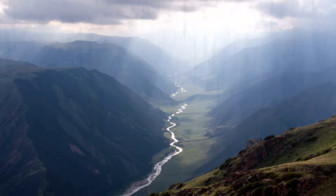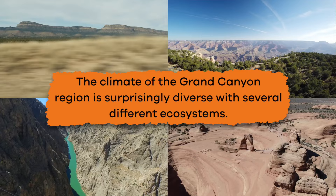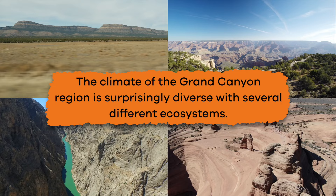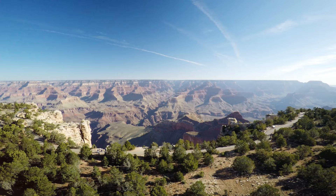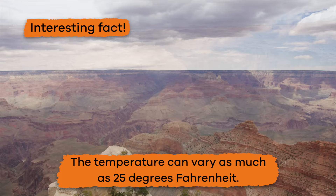Although the Colorado River is the main way that this canyon was formed, there are other factors that continually change the formation of the Grand Canyon over time. Rainwater, extreme winters, erosion, and wind also play a role in the changing landscape of the canyon even today. The climate of the Grand Canyon region is surprisingly diverse, with several different ecosystems. It is mostly semi-arid, though some sections of the upper plateau are dotted with forests, and the bottom is a series of desert basins.